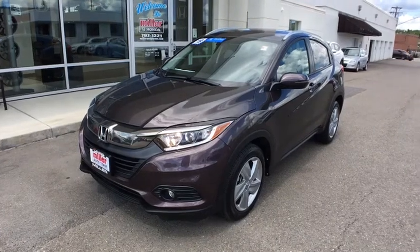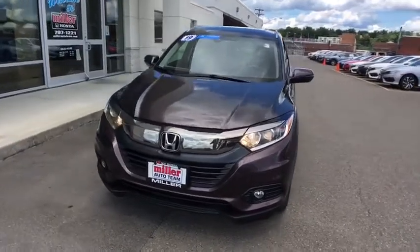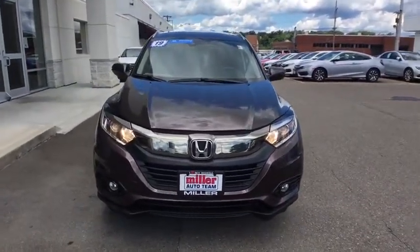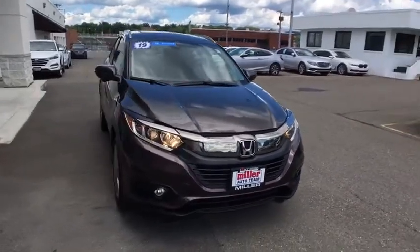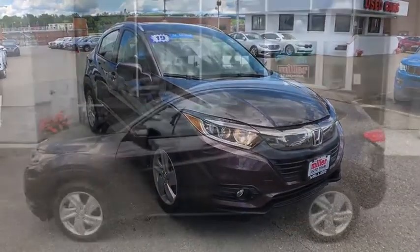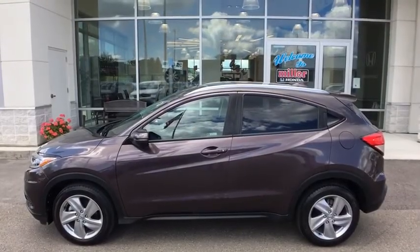Come test drive the 2019 Honda HR-V. The HR-V has a good-looking exterior with a clean design. It comes with a well-tuned suspension and a handsome, flexible interior with tons of options to choose from. This vehicle has less than 8,000 miles. Your new ride is just a phone call away.